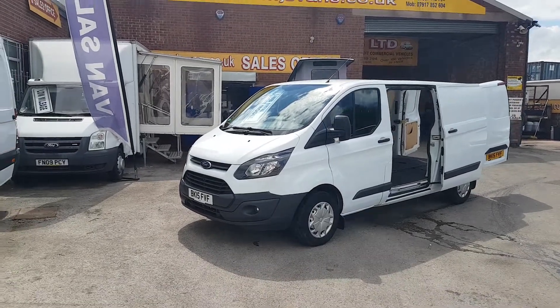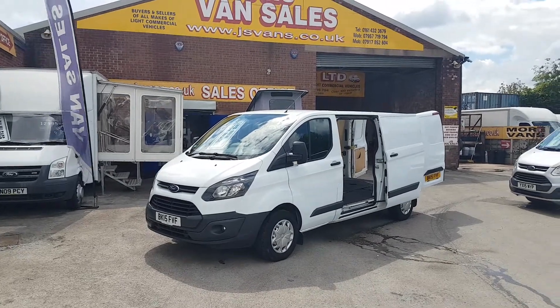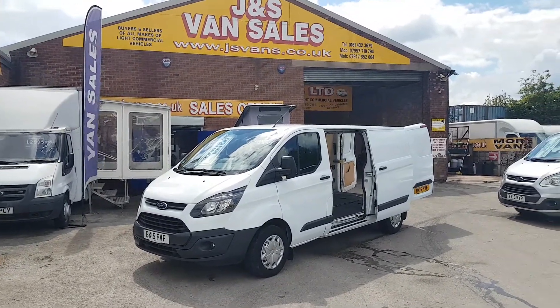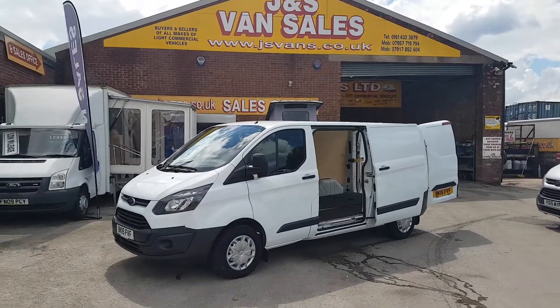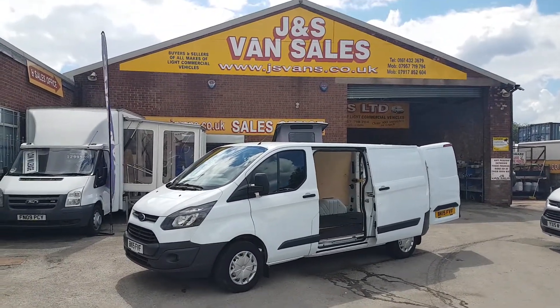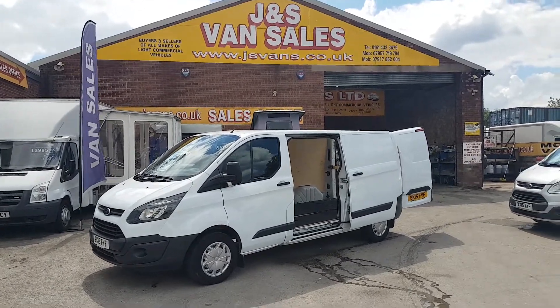Welcome to J&S Commercial Van Sales Limited. This one is the 2015 long wheelbase Ford Transit Custom. It's been a one-lease owner from new — it belonged to an auto glass company. Long wheelbase, 2015, done 80,000 miles.